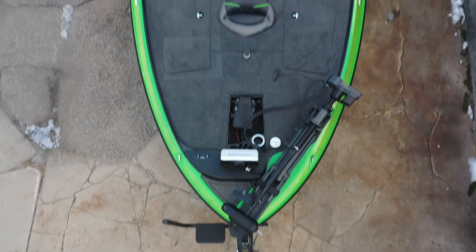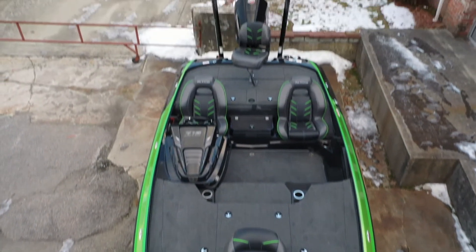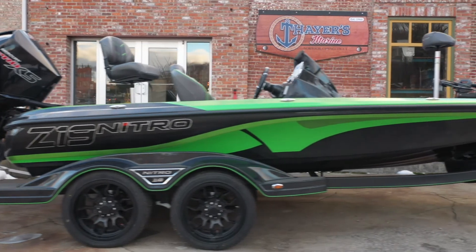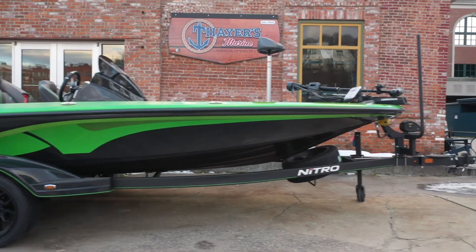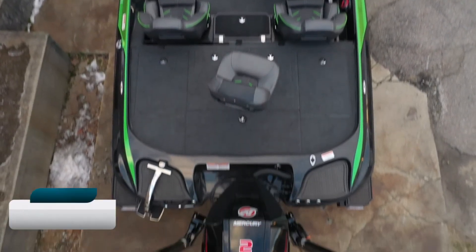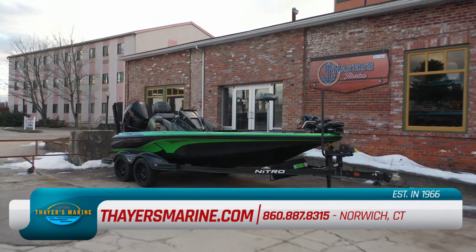And we're coming right back to help. Our huge indoor showroom brings you name brands galore, and we're easy to find right on the Thames River, minutes from Foxwoods and Mohegan Sun. Come see us at 14 Falls Avenue in Norwich.